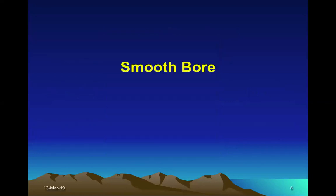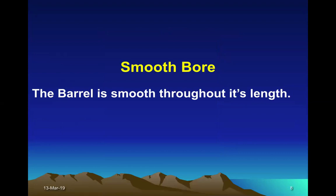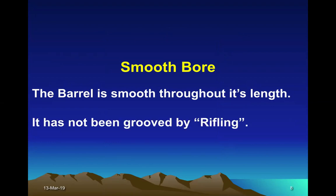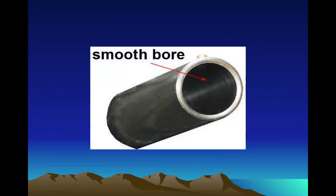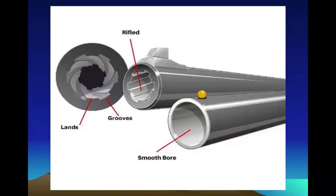So, smooth bore — the barrel is smooth throughout its length. It has not been grooved by rifling. This is a picture of a smooth bore barrel. Whereas on the left there are rifled barrels — you can see the lands and grooves which are spirally arranged, running from the muzzle to the chamber.